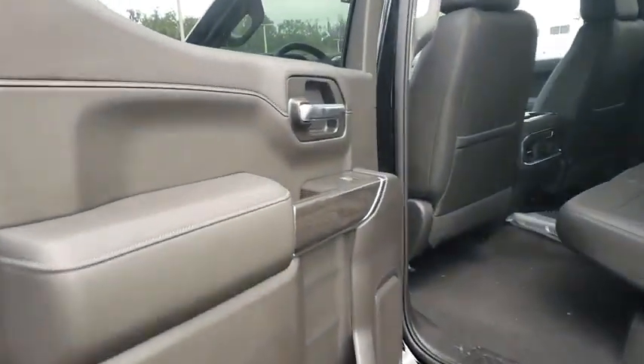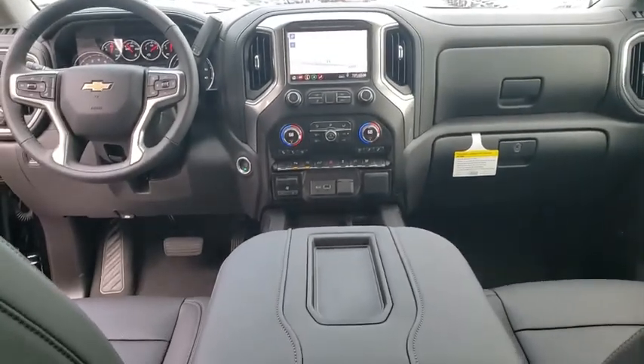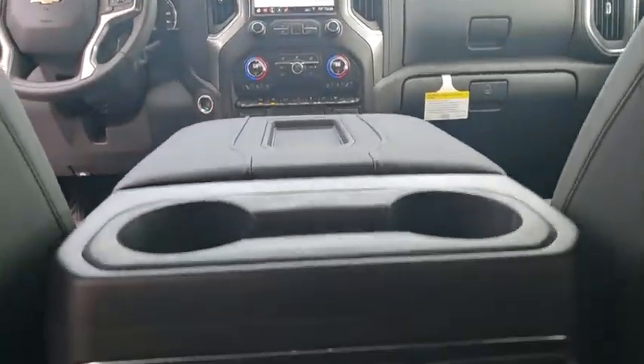Leather-wrapped steering wheel, power steering, adjustable steering wheel, aluminum wheels, auto-dimming rear view mirror, four-wheel disc brakes, floor mats, cruise control, keyless start. Come take a test drive today.